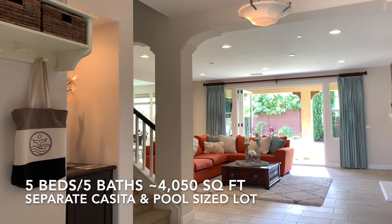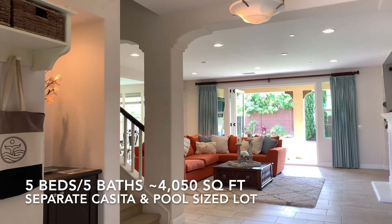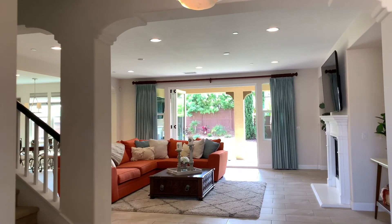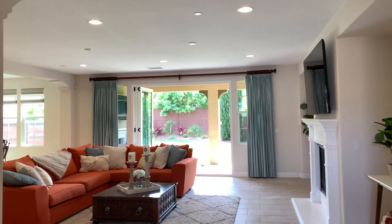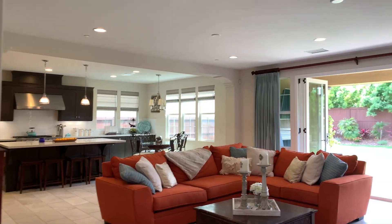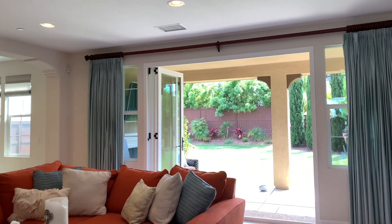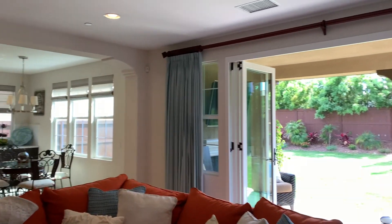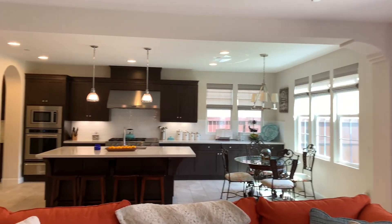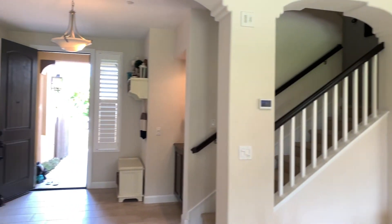This beautiful five-bedroom, five-bath coastal home with 4,050 square feet has a private separate casita upstairs and a great room feel with the kitchen open to the living room. One of the things I love about this executive property is the outdoors-in living with these bi-fold doors, soaring ceilings, recessed lighting, and a ton of natural light streaming through the property.